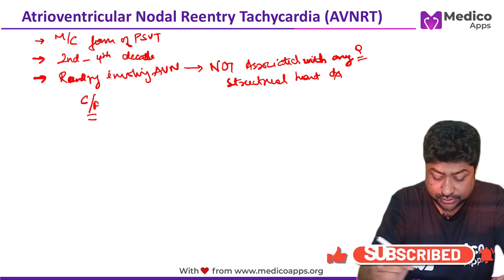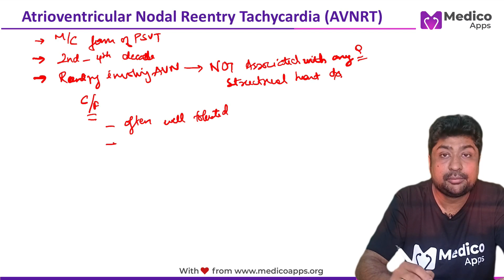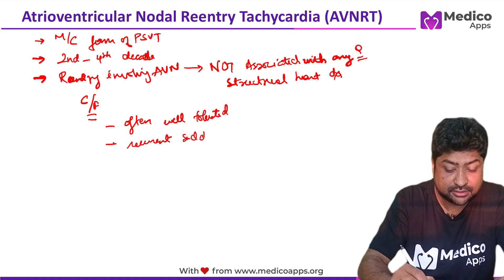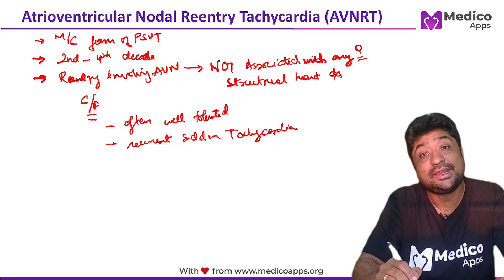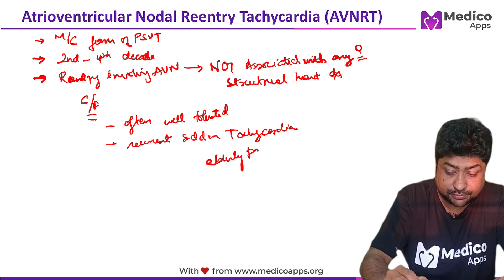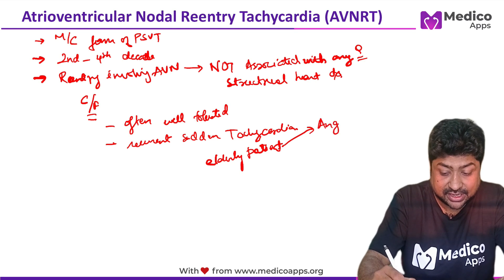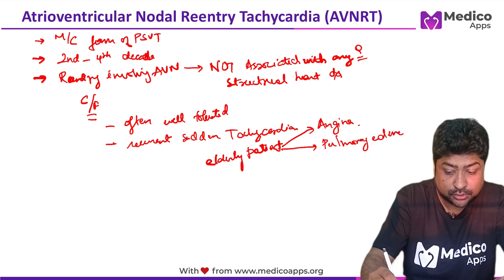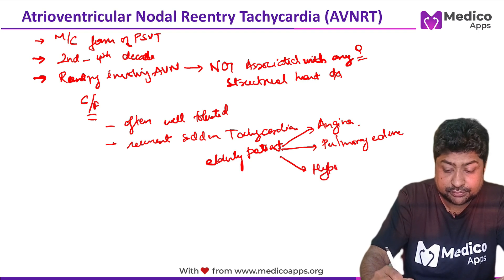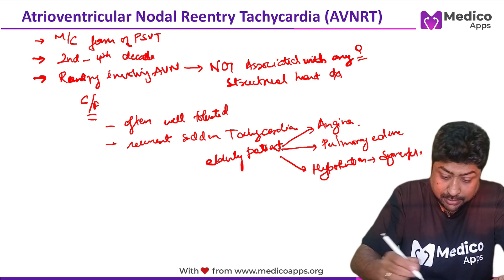How will the patient present? These cases are often well-tolerated, and the only symptom will be recurrent, sudden tachycardia. However, this becomes very problematic in elderly patients. In elderly patients, this recurrent tachycardia may even present as angina, pulmonary edema, or even hypotension leading to syncope.